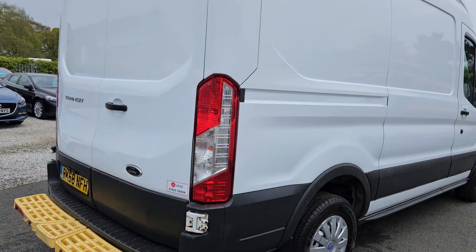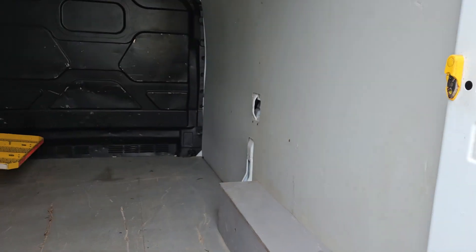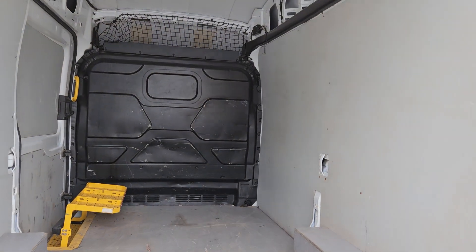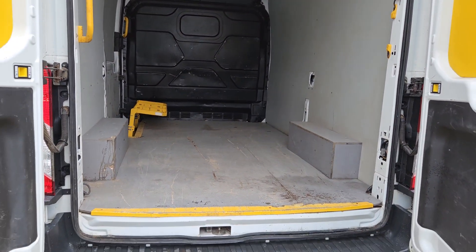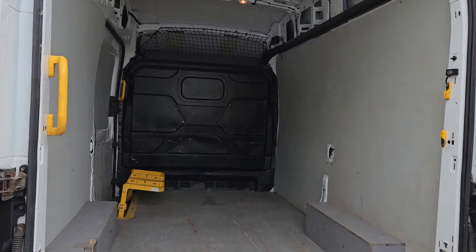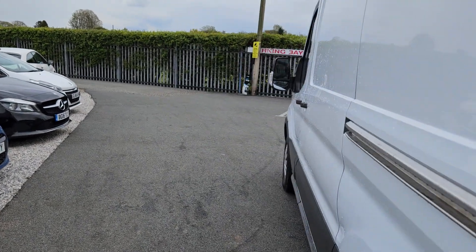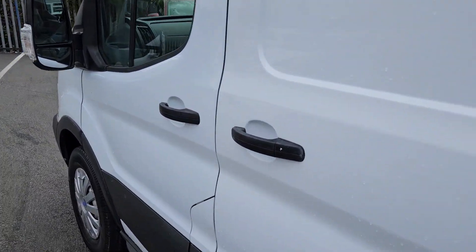The vehicle has a step on it with parking sensors as well as the rear camera. On the back it's a nice grey finish — harder wearing floor. It's also got a small drop step on the side of the vehicle.